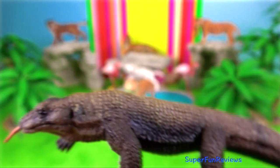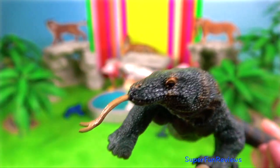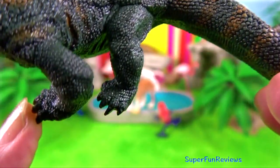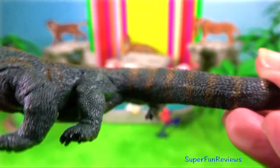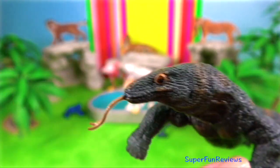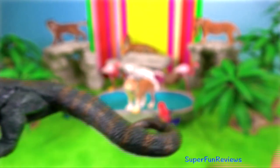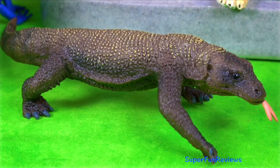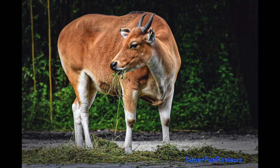Once the male has won the fight, he licks her body, including her genital area, to gain acceptance. Copulation occurs when the male inserts one of his hemipenes into the female's cloaca. He grips her with his claws to avoid being injured. Copulation lasts between 10 seconds and 30 seconds, and mating occurs several times in each courtship sequence.